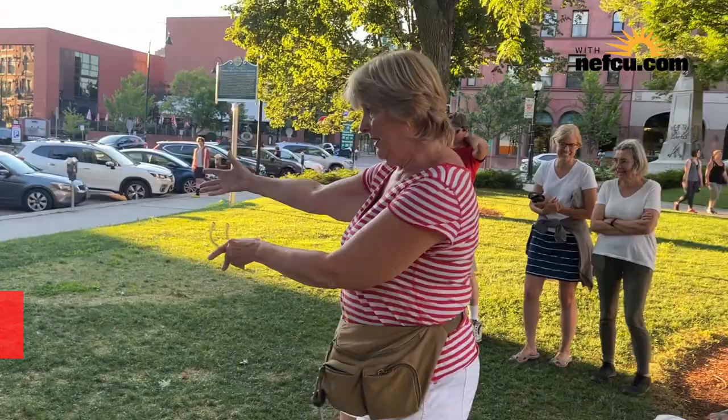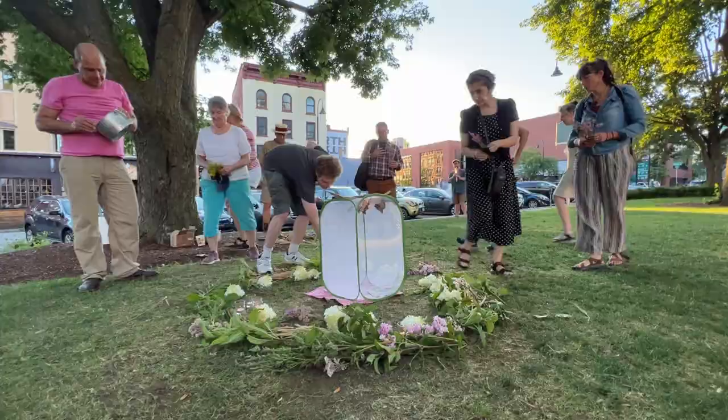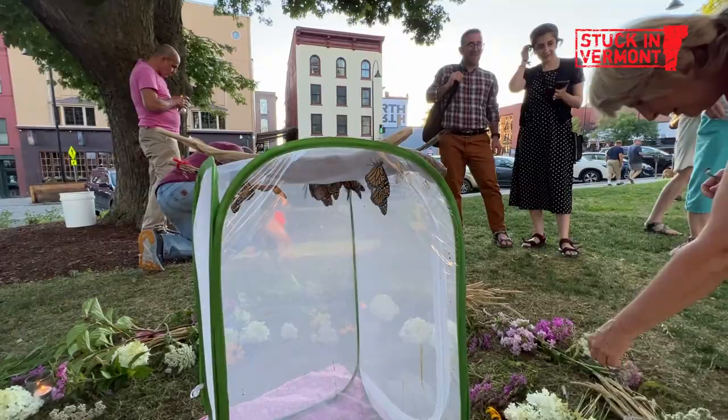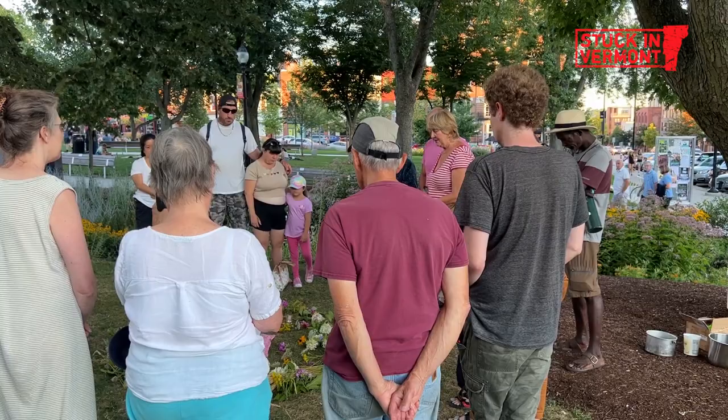We have some sage here for smudging. We're getting some flowers and making a decorative mandala around the butterfly tent — just to bring awareness that they were recently placed on the endangered list, on the edge of collapse. In July, the migratory monarch butterfly was designated as endangered by the International Union for Conservation of Nature.